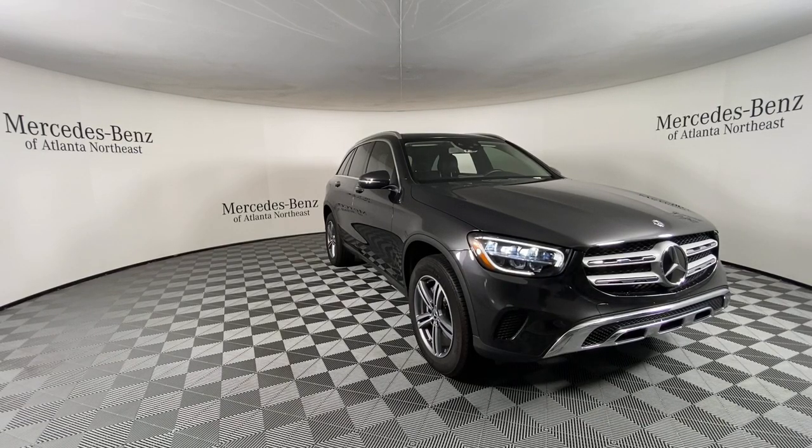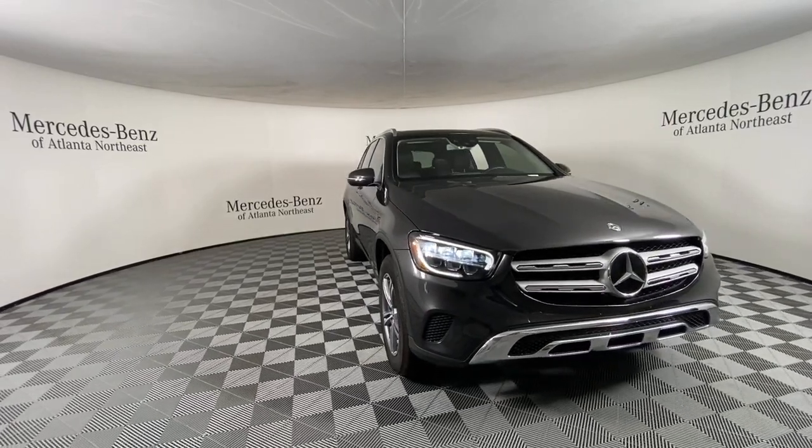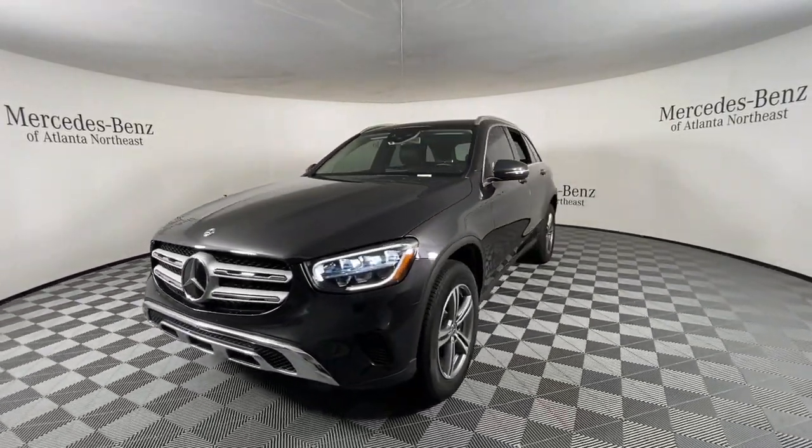Take a moment to check out the 2020 Mercedes-Benz GLC. This vehicle still has fewer than 10,000 miles on the clock, so it won't last long.